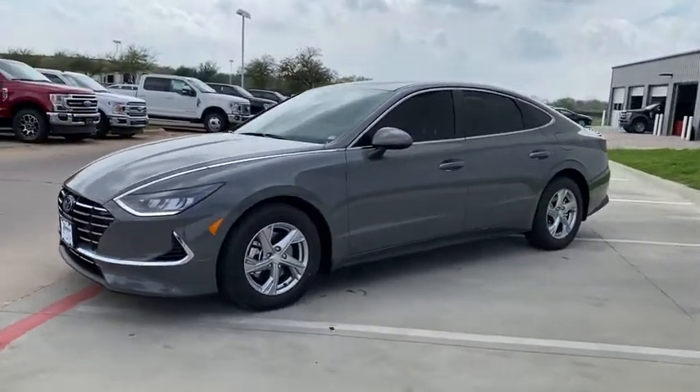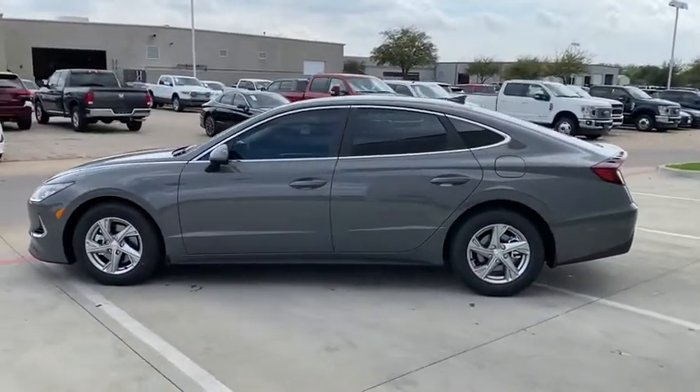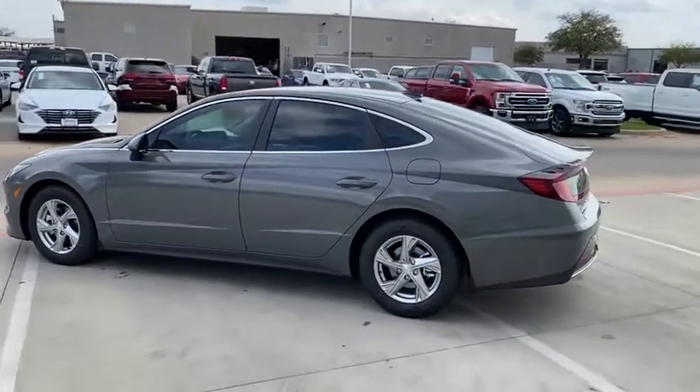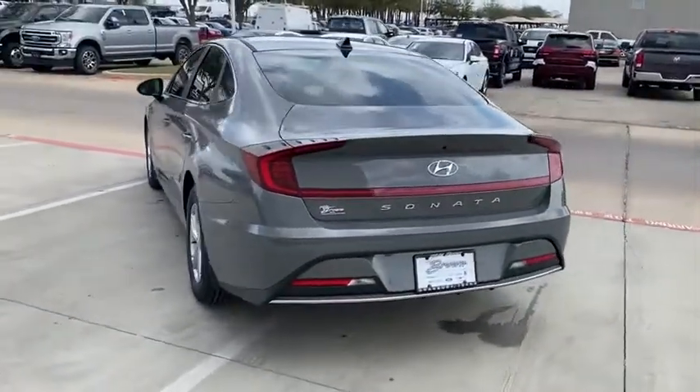Don't forget the exterior corrosion protection, a 14-step roto dip system that provides unmatched protection for your Sonata. Is love at first sight really possible? Let us know when you stop in.